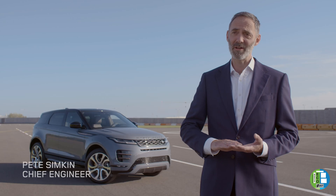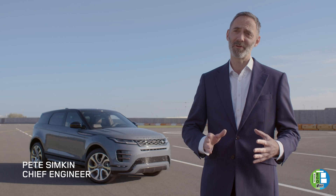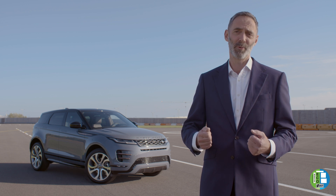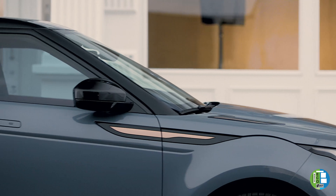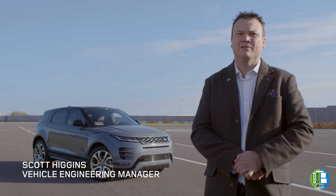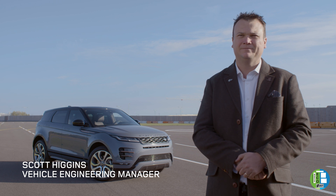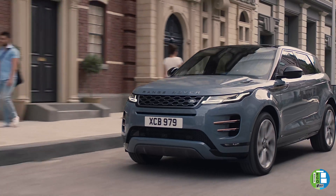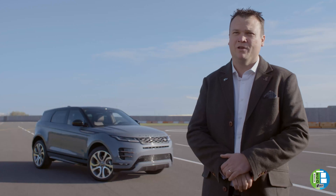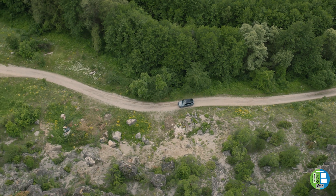We've changed a lot of the technologies and it's all absolutely focused on the way the car feels, the driving precision, but most importantly bringing refinement into that sector. The new Evoque is technologically far more advanced than the outgoing car. There's a larger tank on the vehicle, better fuel economy so less frequency at filling stations. We've improved the off-road capability while improving fuel economy.